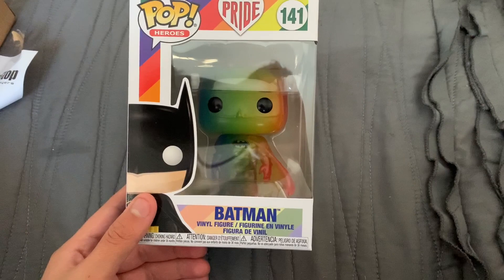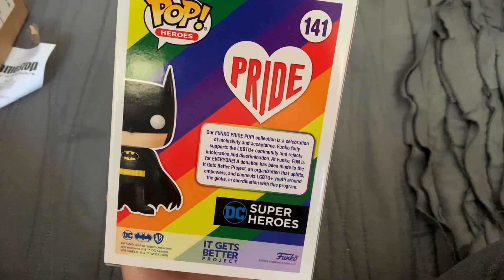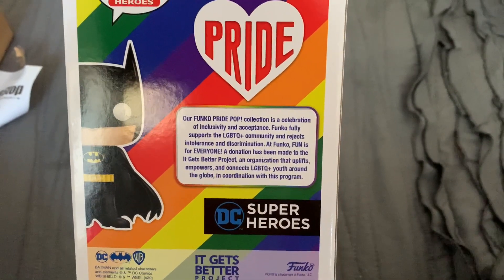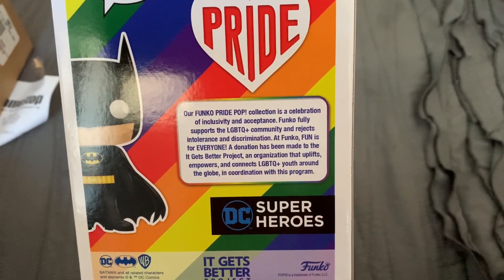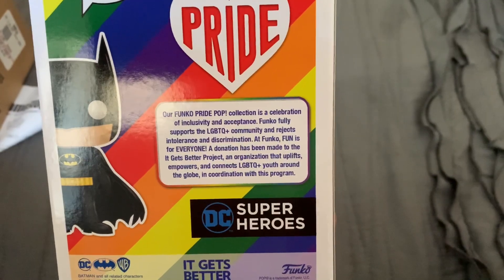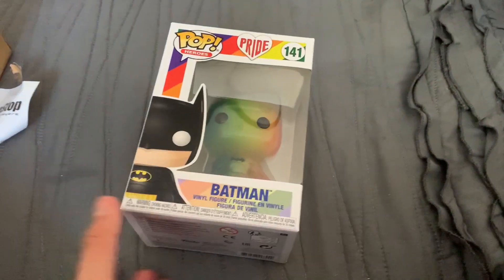Here he is — wow, big glare. Let me turn the camera around. Okay, that looks a little better. Here he is in all his glory — this is the Funko Pride Batman. The box reads: 'Our Funko Pride Pop collection is a celebration of inclusivity and acceptance. Funko fully supports the LGBTQ+ community and rejects intolerance and discrimination. At Funko, fun is for everyone.' A donation has been made to the It Gets Better Project, an organization that uplifts, empowers, and connects LGBTQ+ youth around the globe.